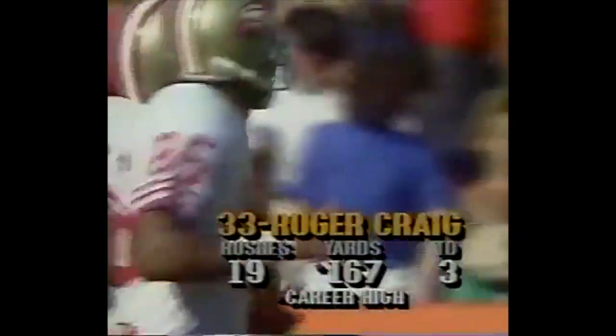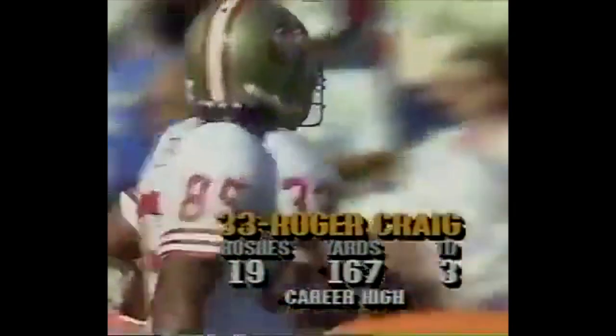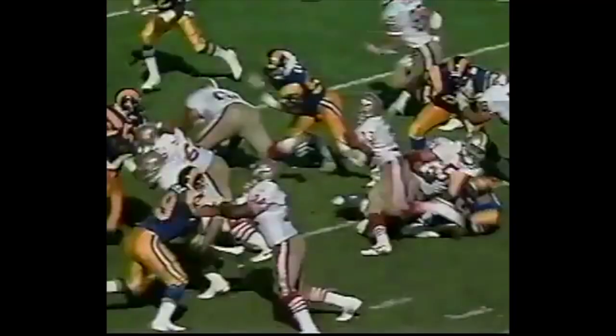Remember we did the Giants game where we said the Giants' defense isn't a good tackling defense? Today the Ram defense is not a good tackling defense, but Roger Craig makes your defense look like it's not a good tackling defense. Watch it again.